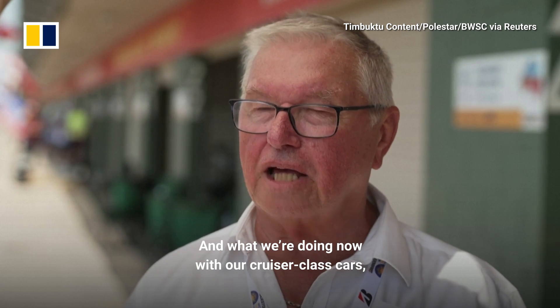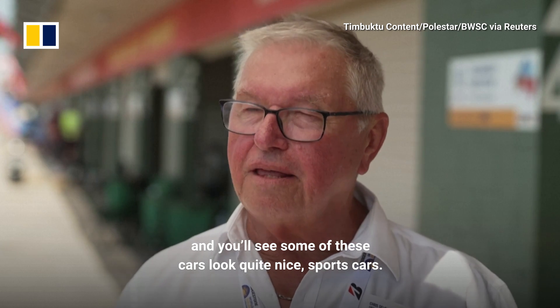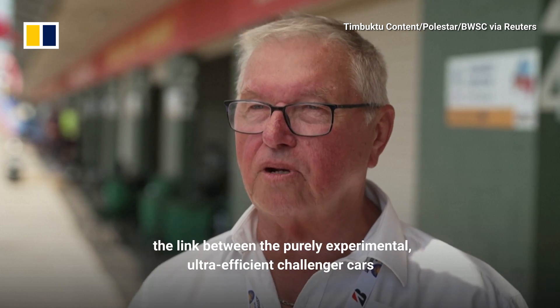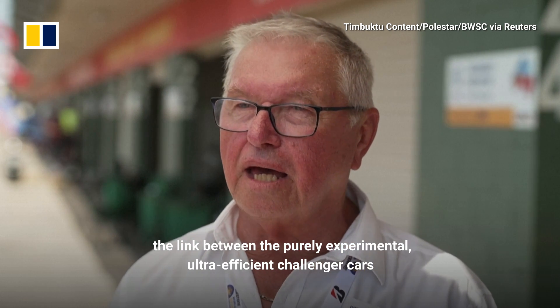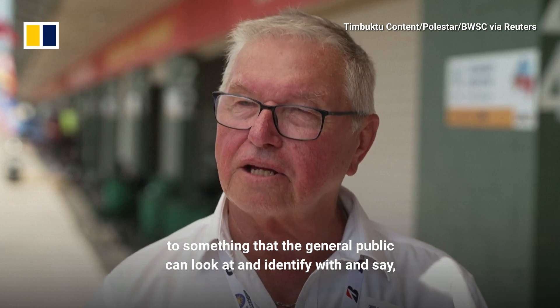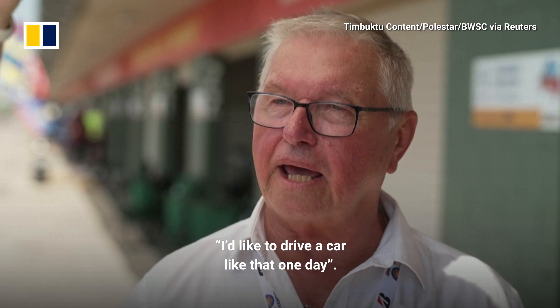What we're doing now with our cruiser class cars — and you'll see some of these cars look quite like nice sports cars — I introduced that in 2013, the cruiser class. It's the link between the purely experimental, ultra-efficient Challenger cars to something the general public can look at and identify with and say, I'd like to drive a car like that one day.